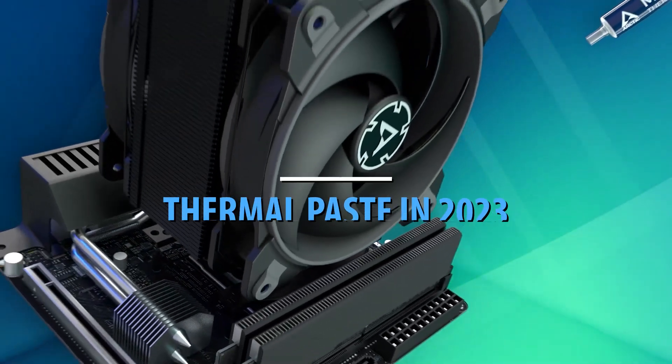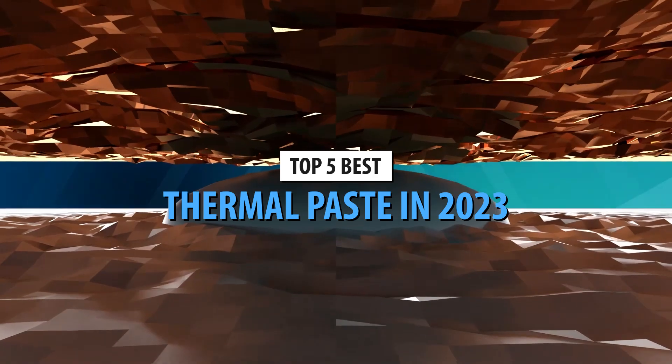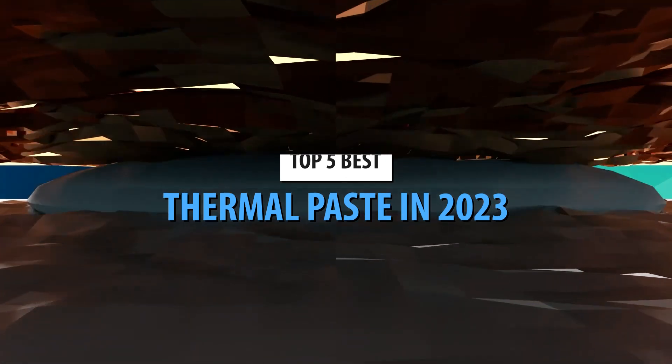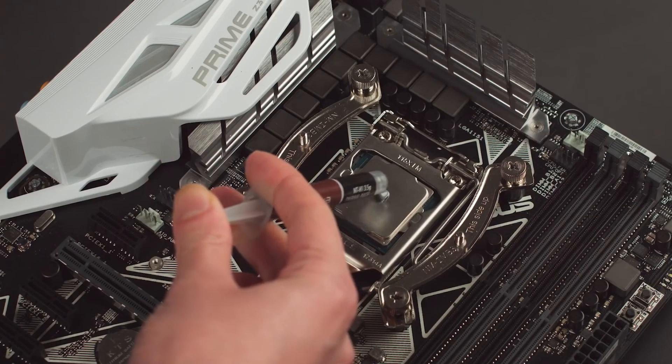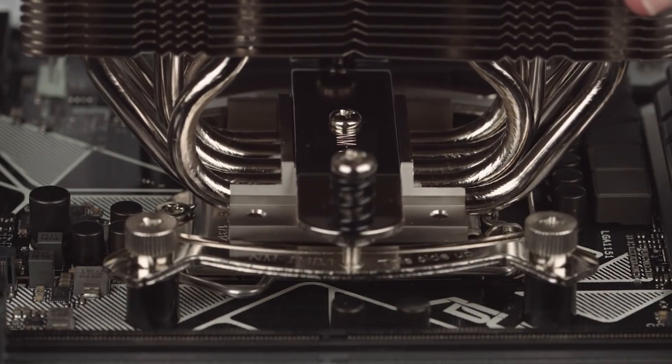What's up guys? Today's video is on the top 5 best thermal paste in 2023. Through extensive research and testing, I've put together a list of options that'll meet the needs of different types of buyers. So whether it's price, performance, or its particular use, we've got you covered.